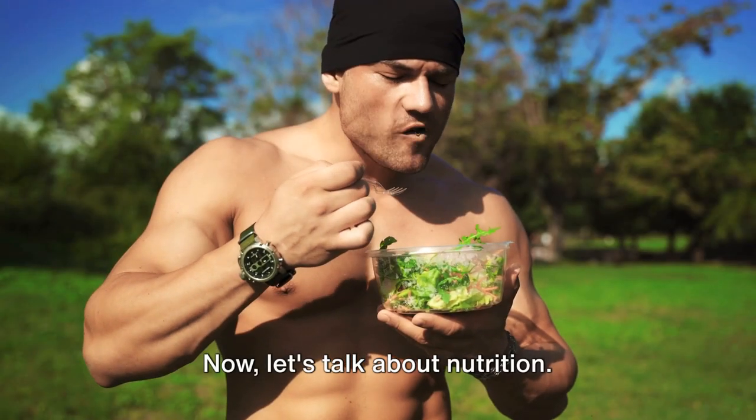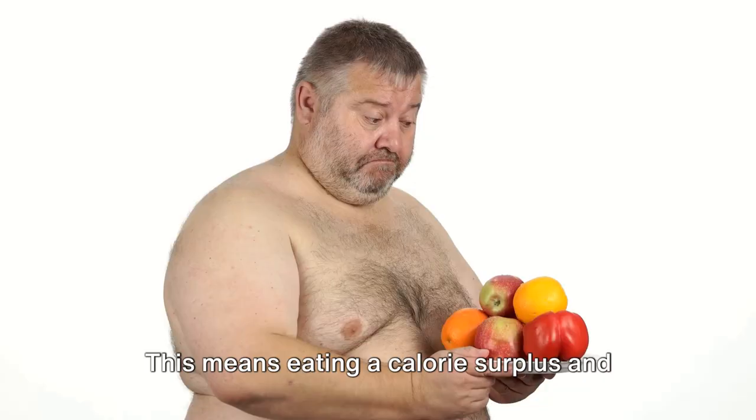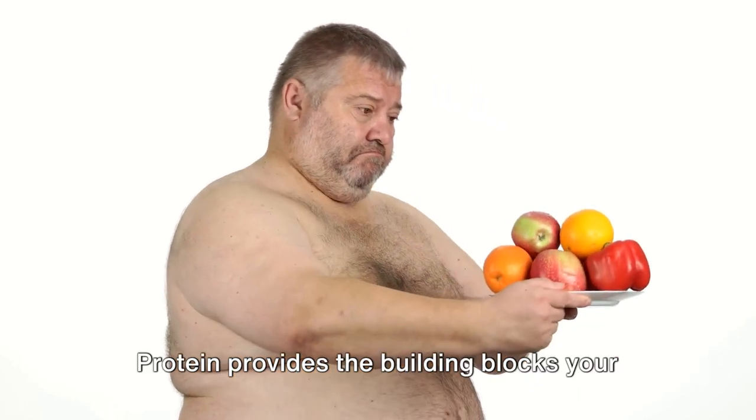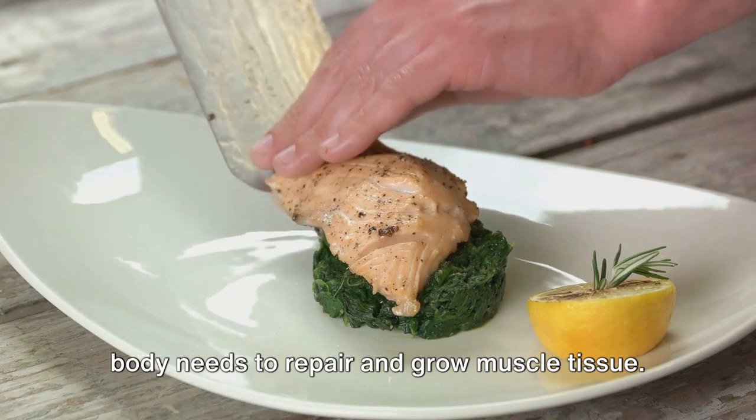Now let's talk about nutrition. To build muscle, you need to fuel your body with the right nutrients. This means eating a calorie surplus and consuming plenty of protein. Protein provides the building blocks your body needs to repair and grow muscle tissue.